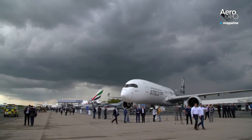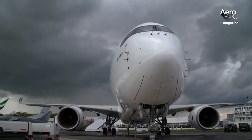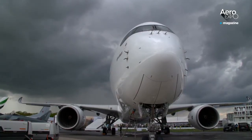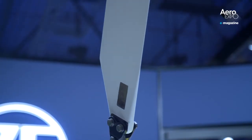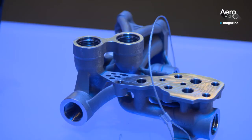Is 3D printing becoming the new manufacturing norm? The last few years have been good for additive manufacturing in the aviation industry. 3D printed aircraft parts are 30-55% lighter than traditionally made parts, making them good candidates for fuel efficiency and savings.